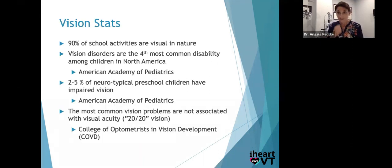A few stats for those who like numbers: 90% of school activities are visual in nature — and if we're doing online learning all day, that number is probably even higher. Vision disorders are the fourth most common disability among children in North America, and even 2–5% of neurotypical preschool children have impaired vision. The most common visual problems are not associated with 20/20 eyesight — in fact, that's just one of 17 visual skills we need for learning. So if your school nurse said your child is 20/20, you want to dig a little deeper if there are things awry with learning.